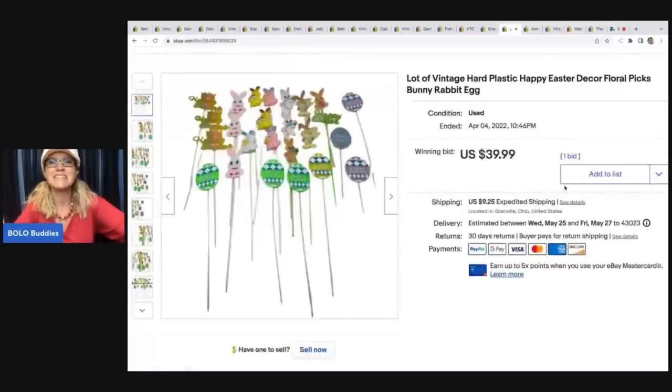The next item are these vintage hard plastic happy Easter floral picks. I believe I listed these during a live show - these are definitely something to be on the lookout for. I got these at a garage sale for $1 and put them up for auction. They sold for $39.99 plus shipping, and the buyer was all in for $53.09.